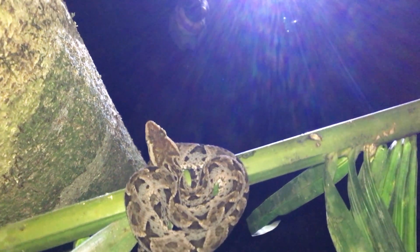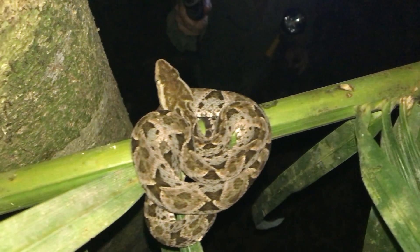On a recent night hike, we find a young Tercia Palo way up off the forest floor. Stick around and see what we learn.